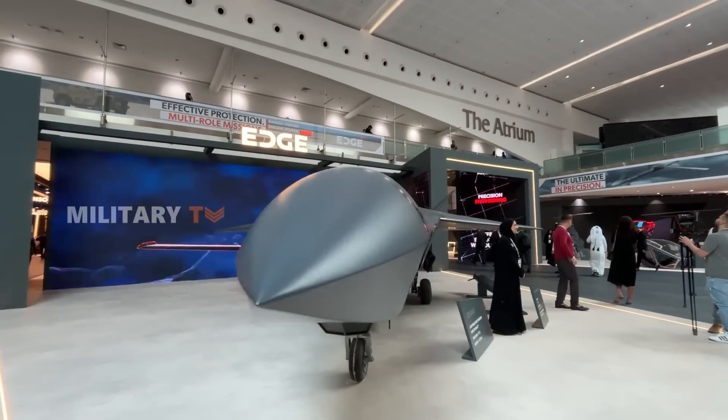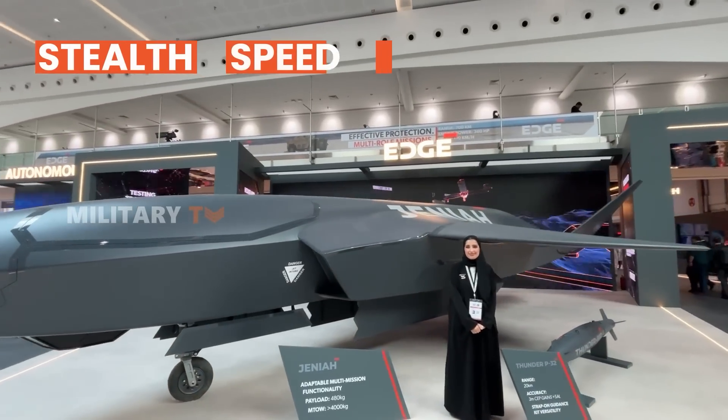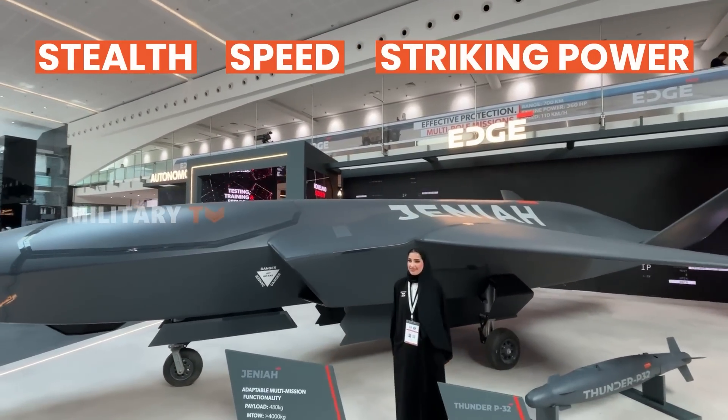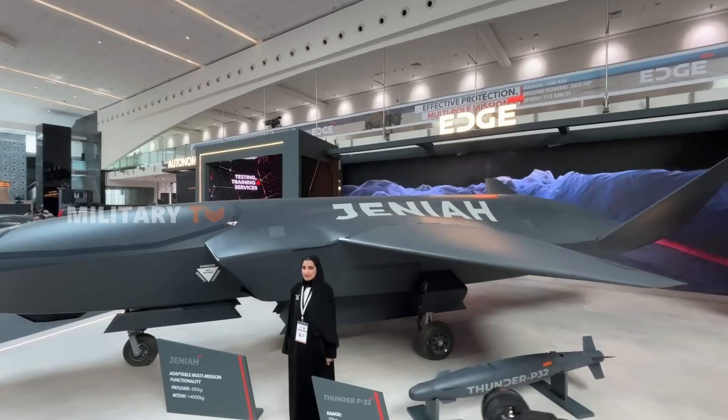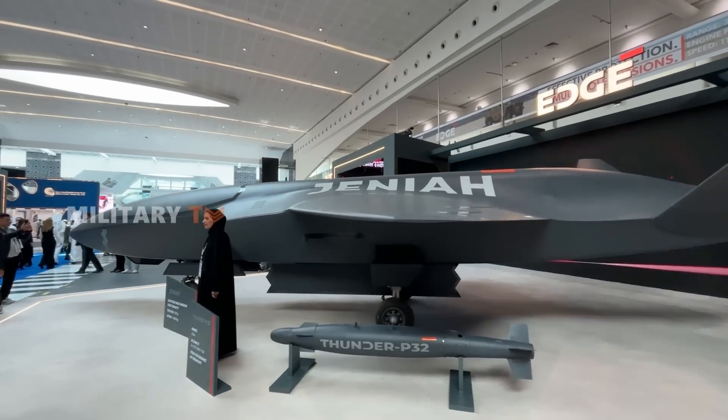In today's fast-paced aerial warfare, the ultimate advantage hinges on a combination of stealth, speed, and striking power. What if there is a single vehicle that excelled in all these areas, offering a comprehensive solution to modern combat challenges?